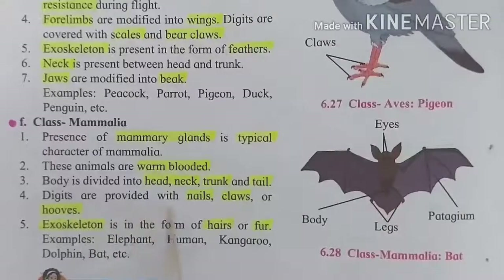Digits are provided with nails, claws, or hooves. The exoskeleton is present in the form of hairs or fur. Some mammals have hair on their body, and some have fur as their exoskeleton.